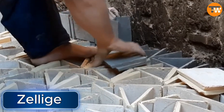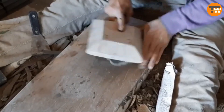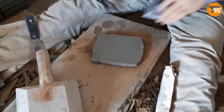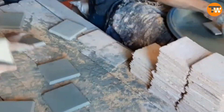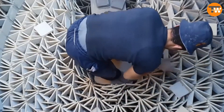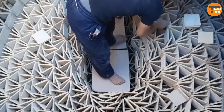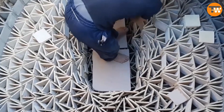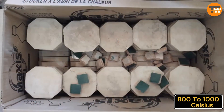Zeliga tiles are a cool piece of history. These tiles come from Morocco and have been around since the 10th century. Back then they were pretty small — like 3 by 3 centimeter mosaics. Each one was handcrafted from raw clay and painted by hand, which made them quite expensive. Nowadays they're more budget friendly because they're made in factories, though traditional handmade Zeliga tiles are still popular. There's a video showing a Moroccan workshop where they use old-school methods like sun drying and firing the tiles in a classic kiln at temperatures between 800 to 1,000 degrees Celsius.